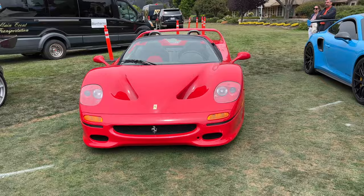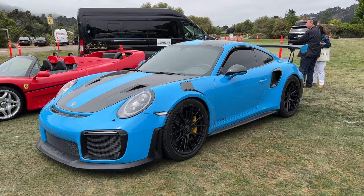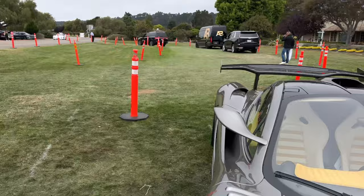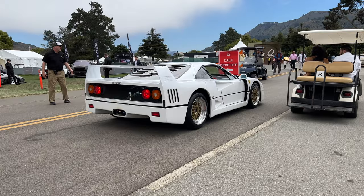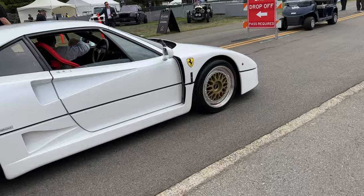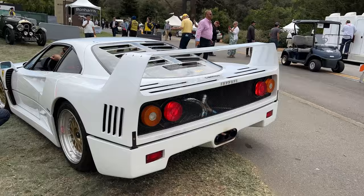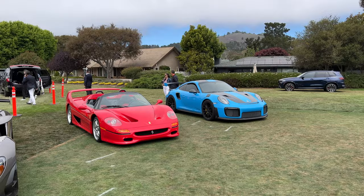F50 — not sure which F50 this is. But I think there are at least half a dozen F50s at Car Week here. And a Voodoo Blue GT2 RS with a color matched cage in there. Very nice. There's a white F40 — that's insane. That's so cool.